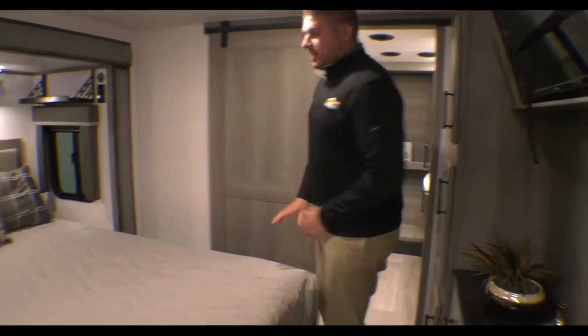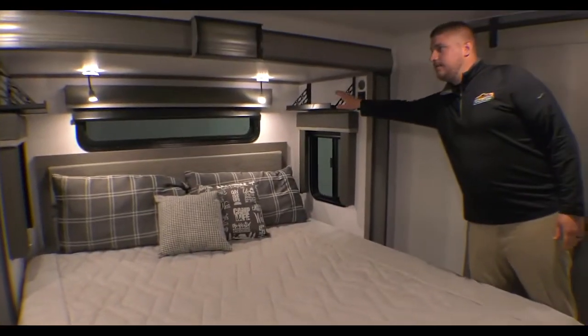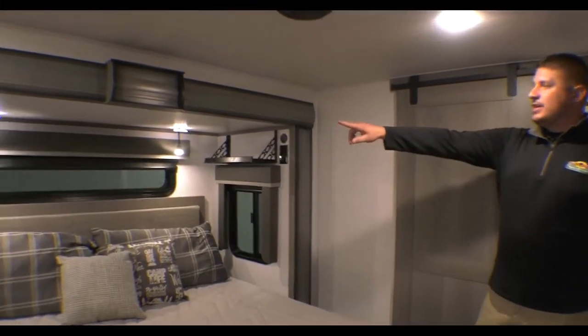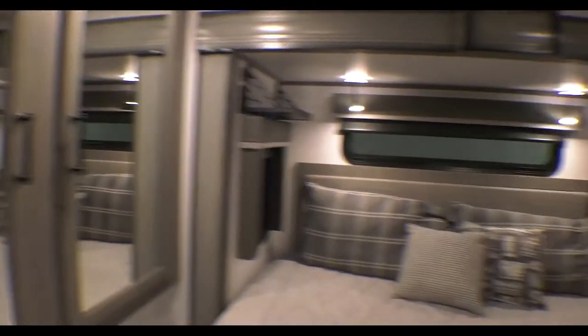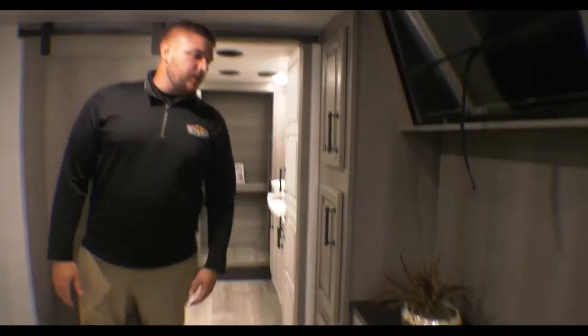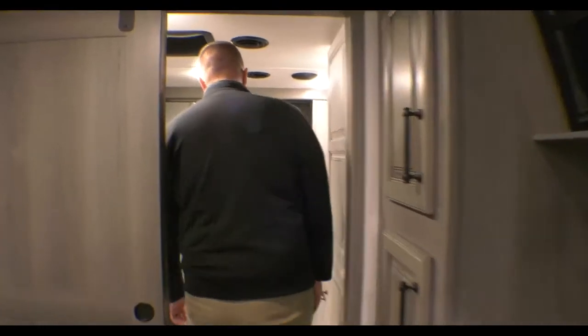Here in the bedroom, we've got the king bed on the slide out. In 2022, they added nice shelves above for CPAP machines, cell phones, or anything you need. There are two individual reading lights, and more storage and mirror space on the other side of the bed. On your full luxury Montana, you have a TV in the surround. We'll step up into the highlight of this floor plan — the big front bath.